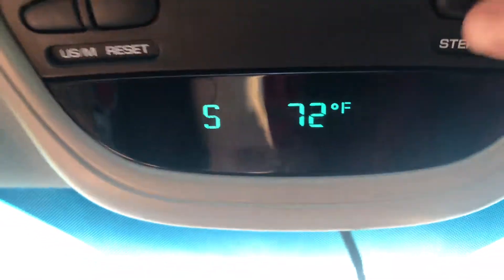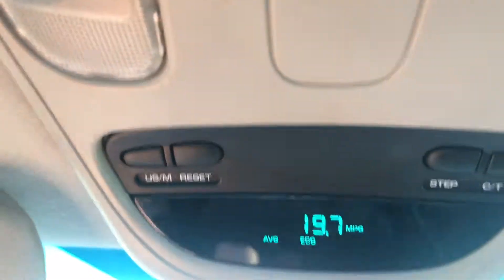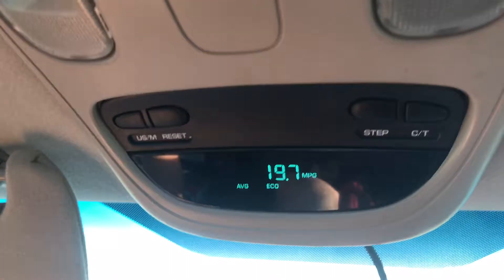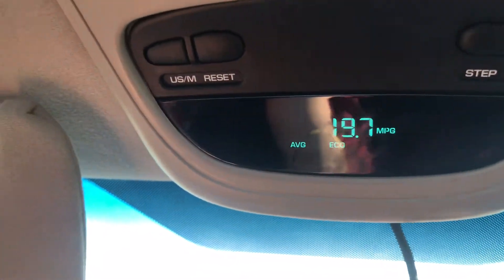We can also look at our mileage or fuel economy. Right now we're at 19.7 MPG, but we're not towing, so we're actually getting pretty decent gas mileage in our Dodge one-ton diesel pickup.